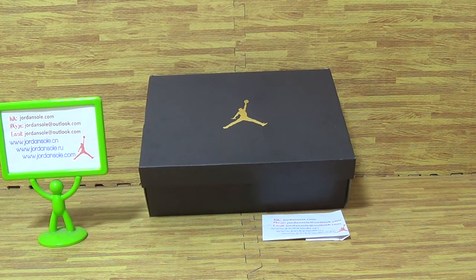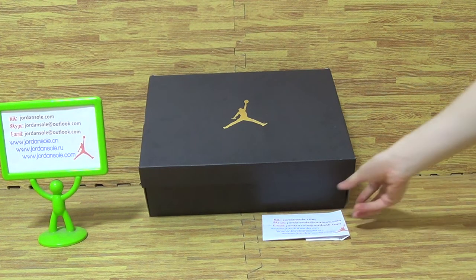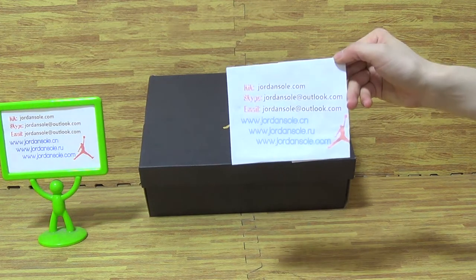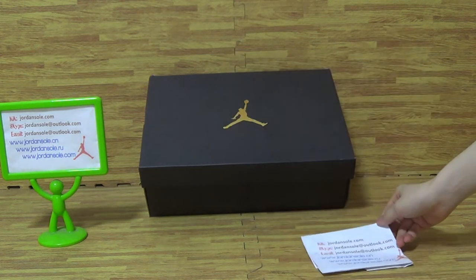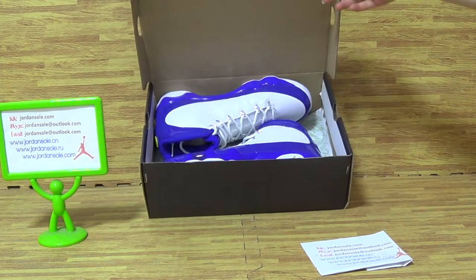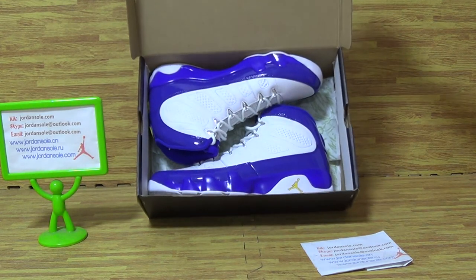My friends, so happy to see you again. It's Ella from Joanne Solo. And today, I'm going to show you guys this pair of shoes.